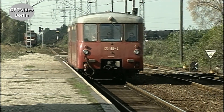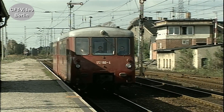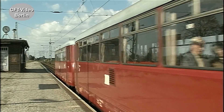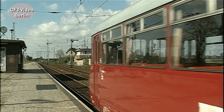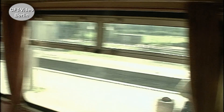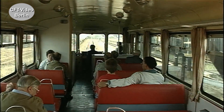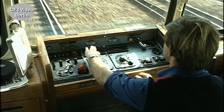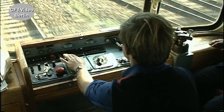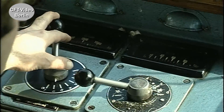Im Nebenbahndienst sorgen an vielen Orten diese roten Schienenbusse für Betrieb. Die liebevoll als Ferkeltaxe bezeichneten Leichttriebwagen sind bis 1969 in großen Stückzahlen gebaut worden. Die roten Triebwagen bleiben in den 80er Jahren im Bestand fast unangetastet.